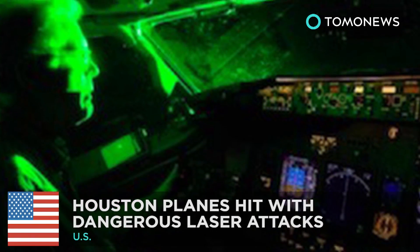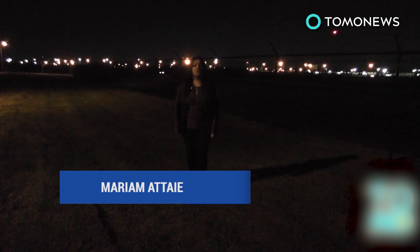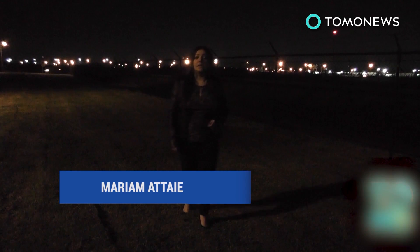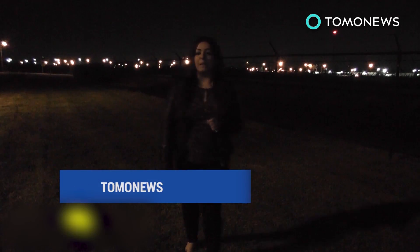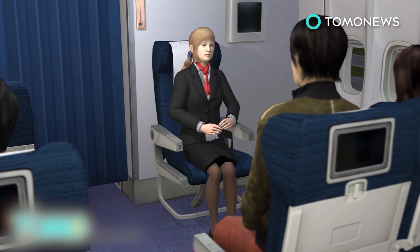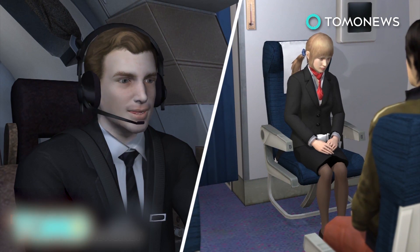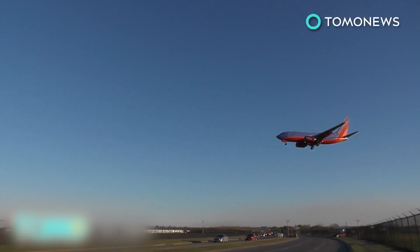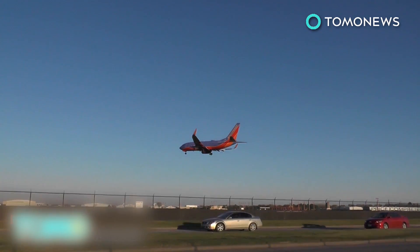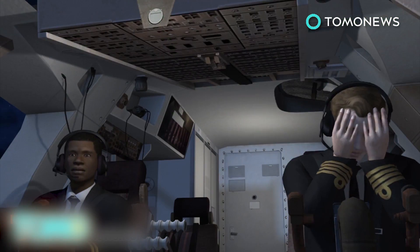Passengers on two flights coming into Houston had no idea their pilots were being blinded by a laser. On February 15th, Southwest Airlines flight 2405 was preparing for landing at Hobby Airport. The 747 was about 1,000 feet from the ground when a green laser beamed through the right side of the cockpit, straight into the pilot's eyes.